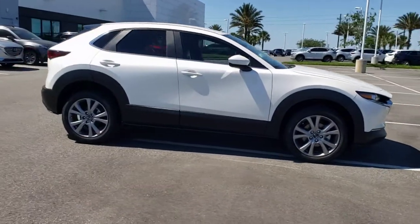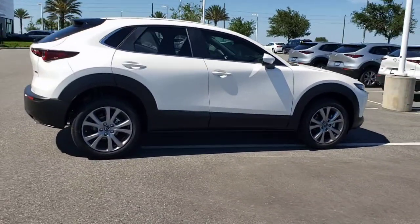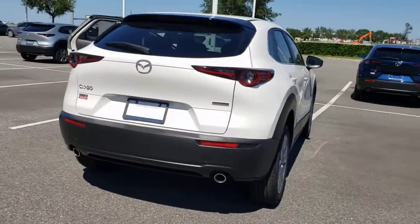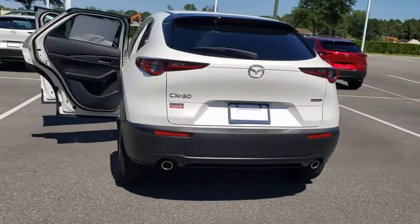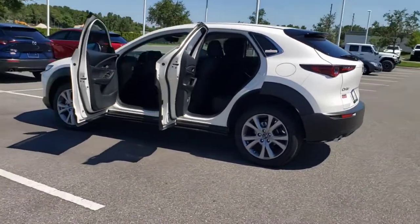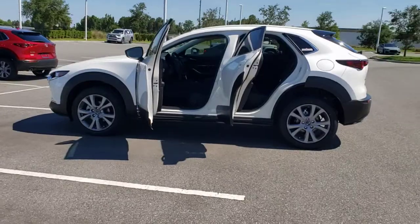Introducing the 2021 Mazda CX-30. This sleek CX-30 delivers sophisticated attention to detail and excellence of design. From its well-appointed, quiet cabin to its smooth ride and responsive handling, this SUV is an outstanding value.